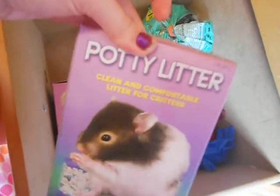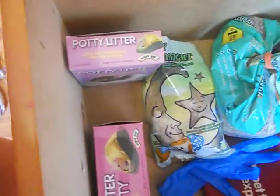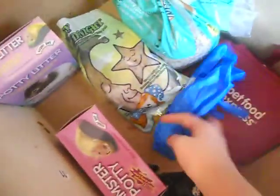And then this potty litter and this hamster potty. He does not like the hamster potty, but I use the litter because I got it for like 60 cents — I just mix it in with his bedding to make it more absorbent. Then some gloves for when I clean his cage next time, and just a pet food reusable bag.